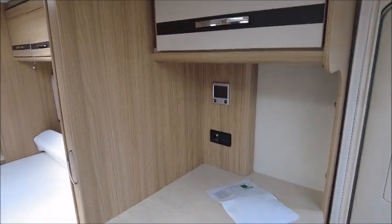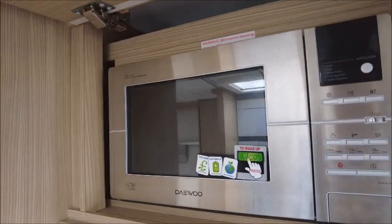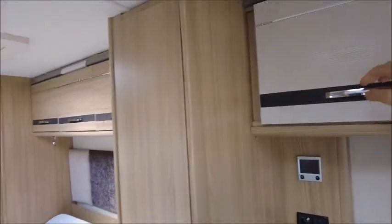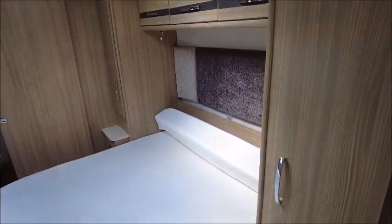There's a good space here for a TV, and we've got our Daewood from Acrave. Moving to the bedroom area next, we've got his and hers wardrobes either side of this transverse island bed.